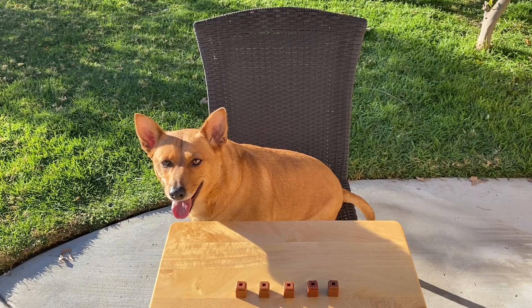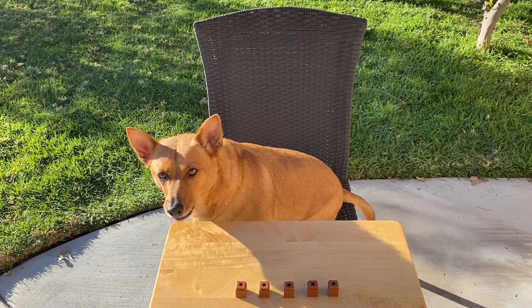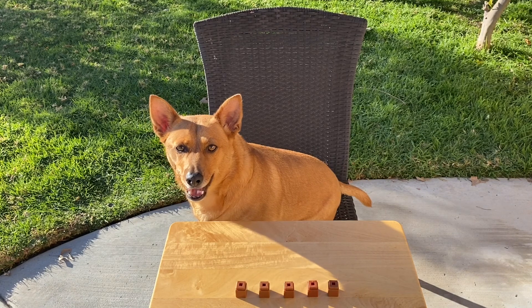Oh, hey, Professor Ginger. Hey, are you ready to play a math game with me? Alright, this is called Bears in a Cave.